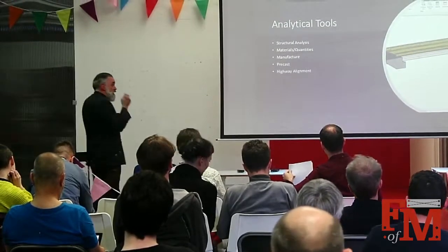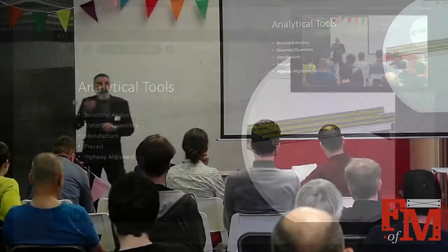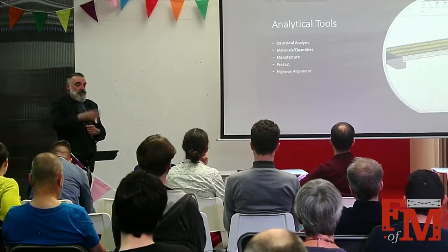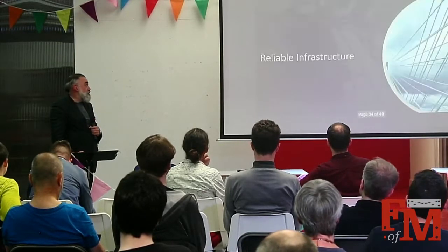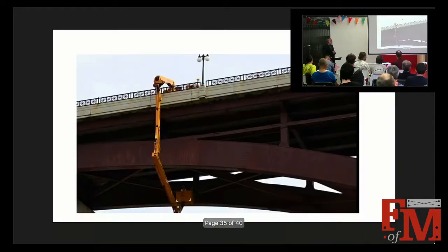Analytical tools have advanced: instead of simple hand calculations, computer technology can analyse stresses and strengths within a structure much better. Materials have improved and we understand them better. Pre-casting gives much greater control over the manufacturing process. Reliable infrastructure is moving on in big steps from the design stage, but we also need to look at maintaining the existing infrastructure and how that is changing.